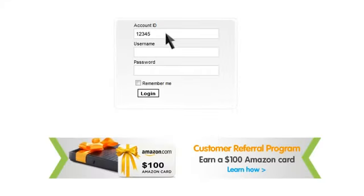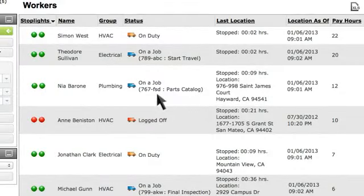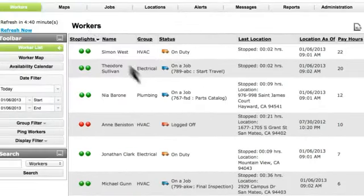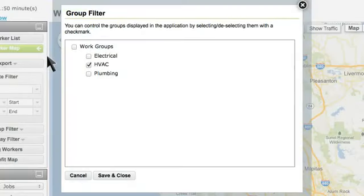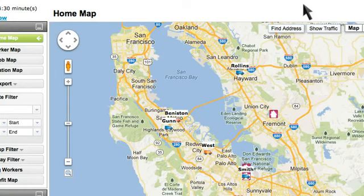Linda starts her morning by logging in to the Zora StreetSmart web management application to see who's on the clock and who's already on a job. With the worker map powered by Google, she sees the entire team in the field and then filters the view to determine the locations of her four HVAC techs.